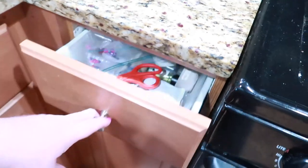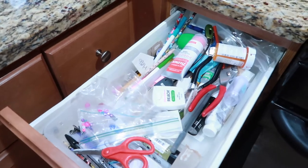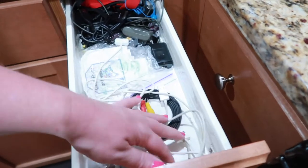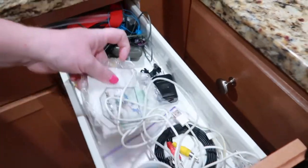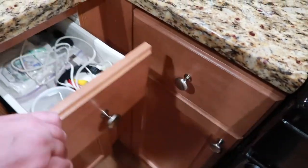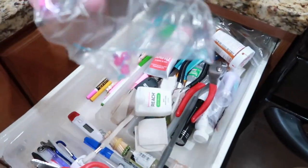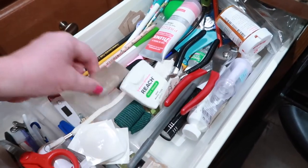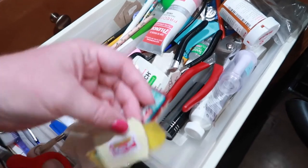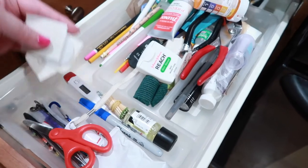All right, we are going to start in this drawer. It's not terrible but it's not great either. In fact, while we're at it let's check this one out. Yeah, this is decent. This is just electronics. It did have some other stuff in it that I was going to clear out, but I think we're good. So we're just going to work on this one right here. I just have random things in here that need to get taken out, like all these box tops for the kids' school and put them in the bags. So let's do a little before and after.